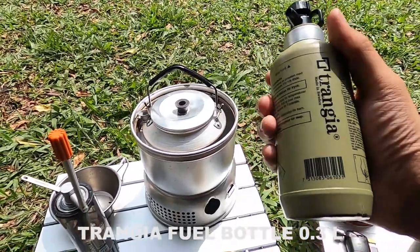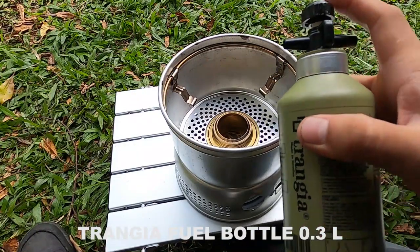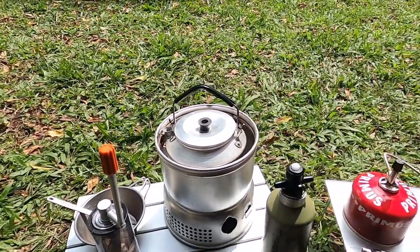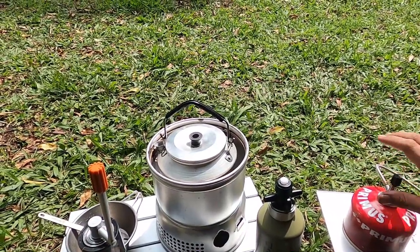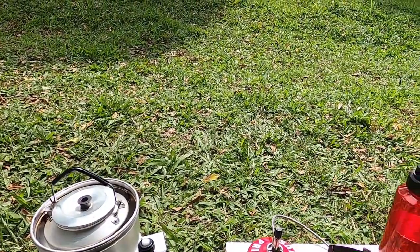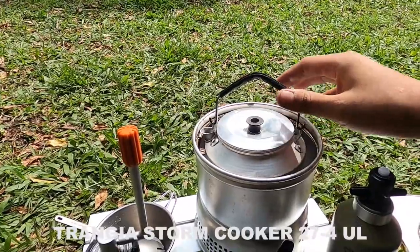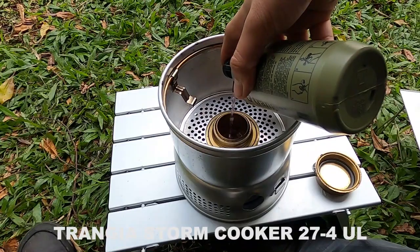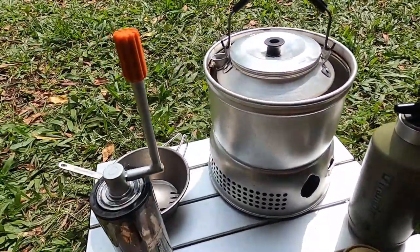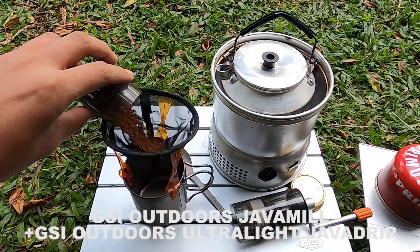On the table there's the Trangia bottle, 300ml size, olive color. I used it for the two days of camping, with alcohol — specifically spirits — as fuel for the Trangia Stormcooker 27. I also used gas as fuel for the other Trangia. There was still a lot left since at night I cooked using the campfire on the fire stand. So fuel was saved. The Trangia Stormcooker 27 comes with a kettle and spirit burner included. For coffee, I used the JSA Outdoors Japa Mill grinder.